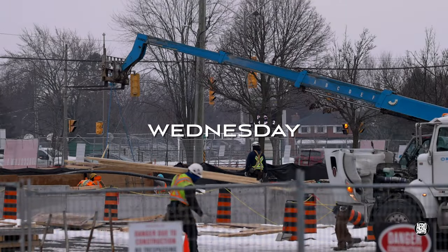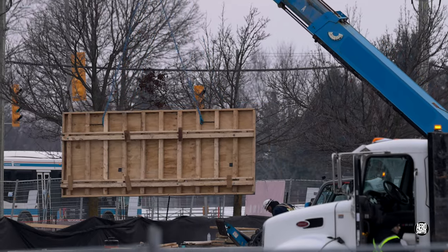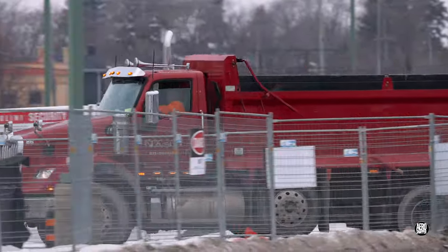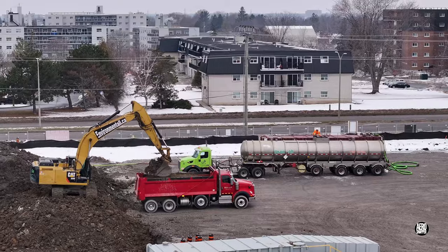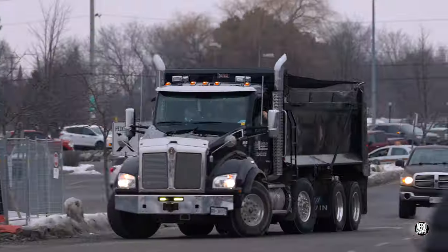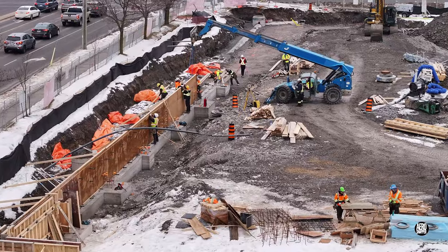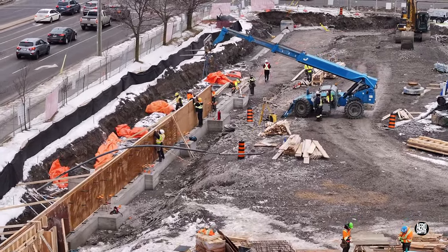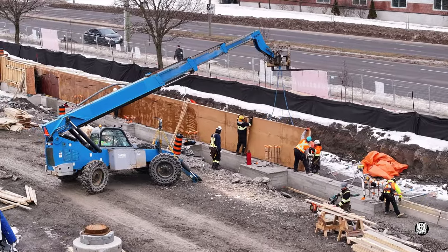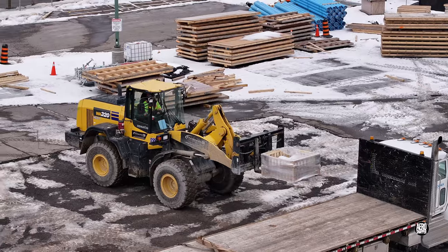Wednesday saw more wall forms introduced to the south foundation, and a steady procession of trucks removing spoil. It's always good to see friendly and familiar faces. Back on the south foundation line, it was all about placing the new wall forms, and yet more infrastructure ancillaries arrived and were unloaded.